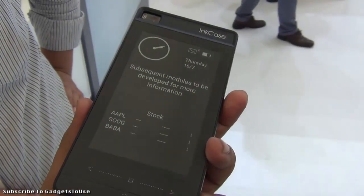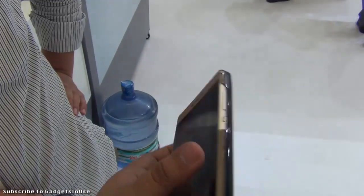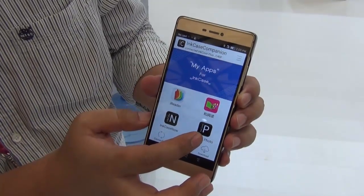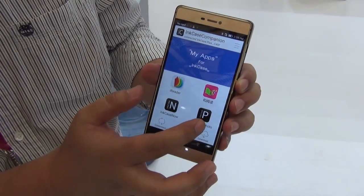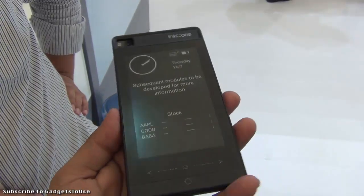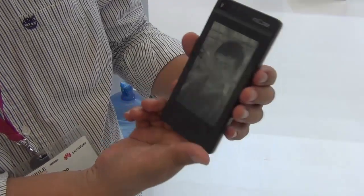So all in all this looks like a very good accessory. The Huawei P8 is coming to India very soon and we would like to see the Incase also come to India, so we will keep you posted. As of now you can buy it in some countries for approximately 99 US dollars, which is a very good price — not bad at all considering the kind of functionalities you get.